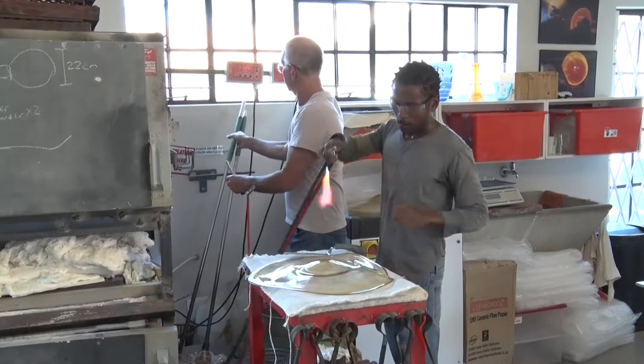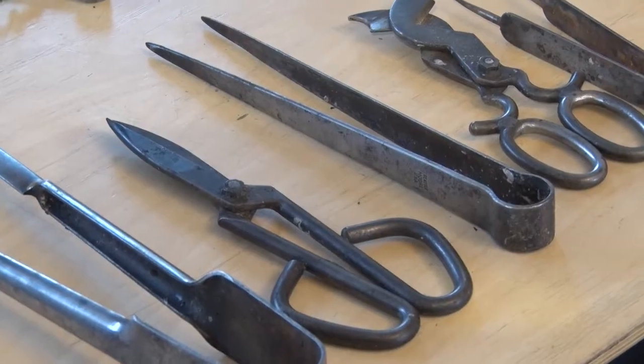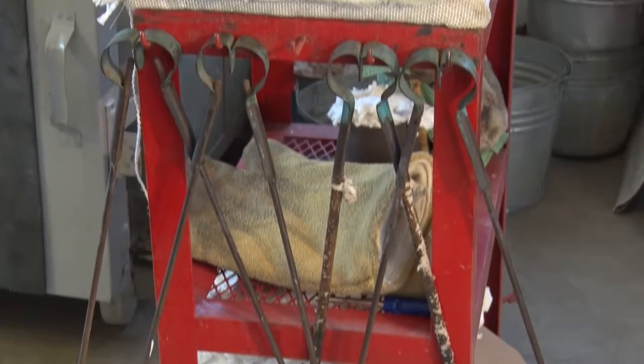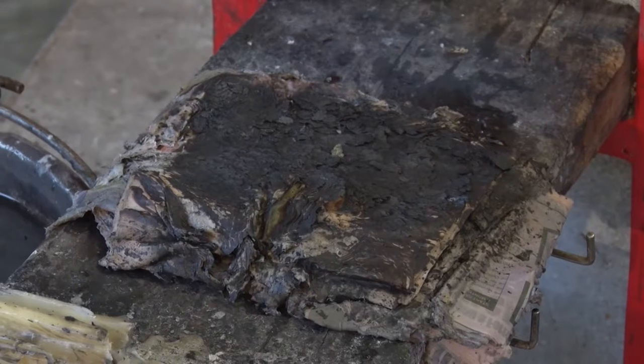The standard tools used by a glassmaker include a protective apron, scissors, tweezers, and a parrot nose. These tools are used to further shape the molten glass. Wet newspaper is also used to protect their hands and to not damage the glass as it is wiped.